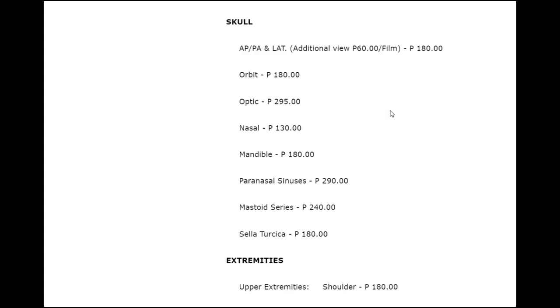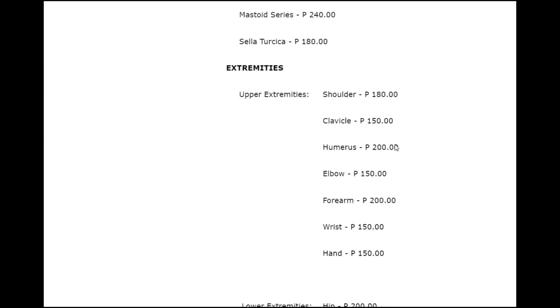I also had a skull X-ray — they X-rayed my sinuses. At the private hospital I think I paid around 400 or 500 pesos for that, or maybe a total of 500 for both. At the public hospital it's much cheaper.